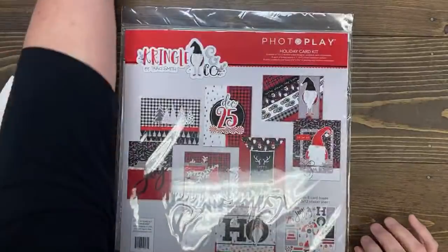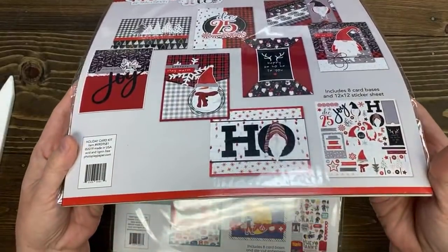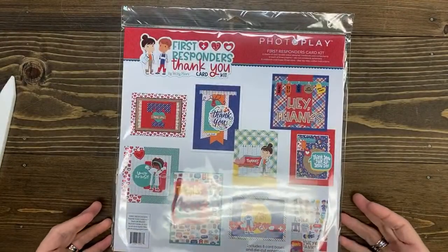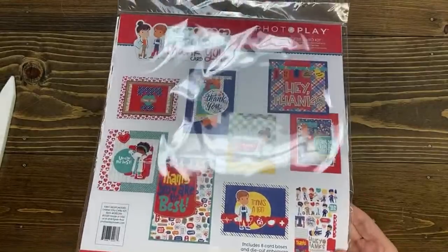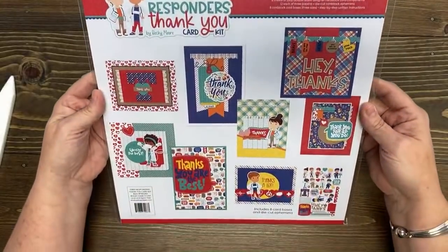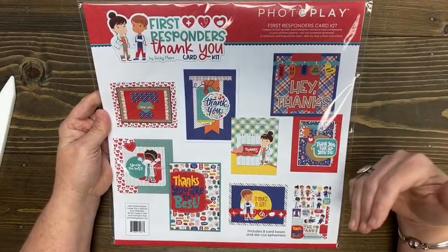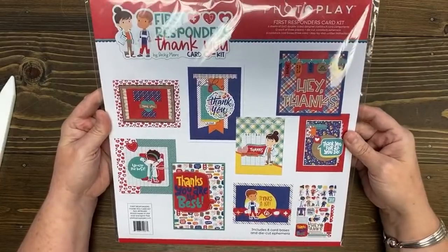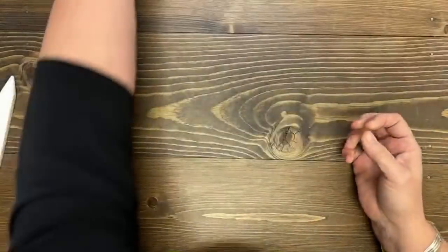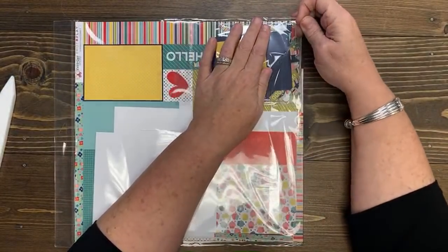This one is called Christmas Memories — I love this one. This one is probably my favorite so far, it's called Kringle and Co. I love the red, black, and white. This one we have some in store and it is perfect for first responders — if you have family members that are nurses, doctors, or nursing home staff, anyone you want to say thank you to. This is a really, really cute one. I've made these on my channel before and you guys love when I do these.